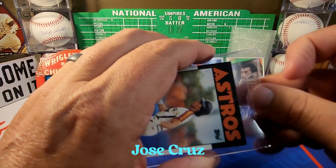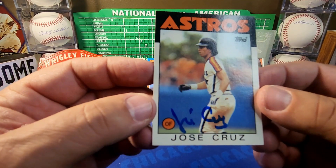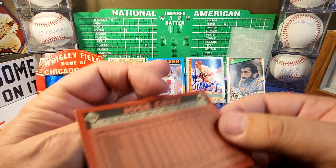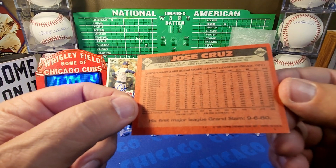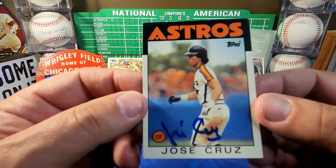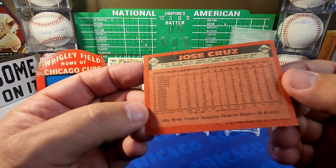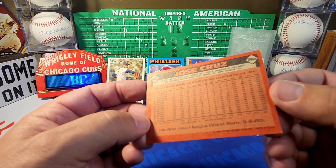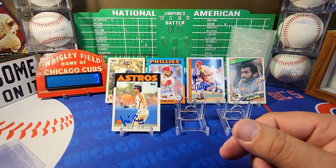Next up from Houston, Texas — Jose Cruz. This was a good return; I haven't seen too many people get him back. He does charge five dollars per card. I sent him the '86 Topps and he signed it very nicely in blue ink. He had over 2,000 hits — the card shows 2,014 hits through 1985. He may have gotten over .300 a couple of years. A very solid player. Thank you Jose Cruz for the autograph.